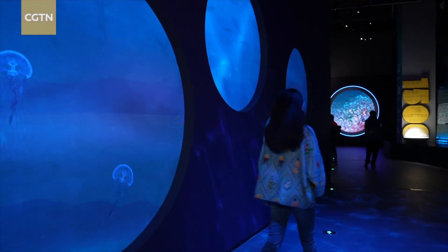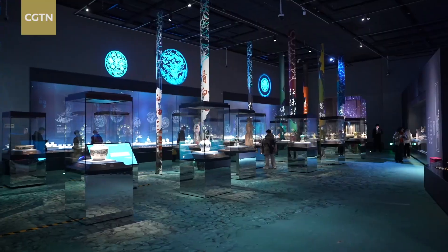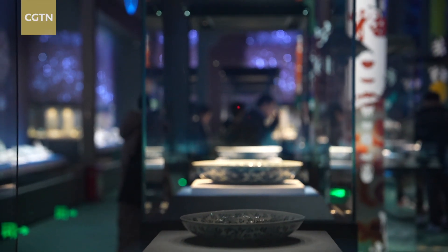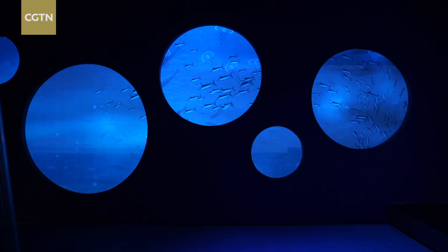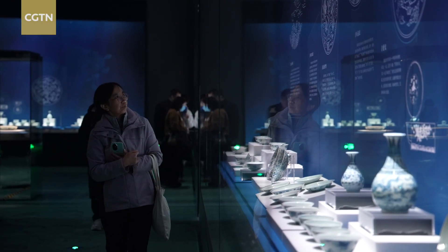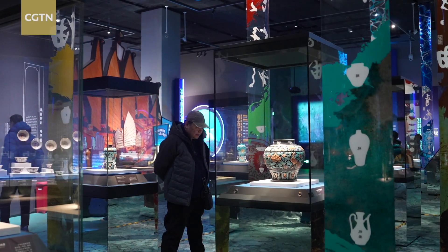This exhibition takes us to the deep sea to see those sunken chapters of ancient trade. The show, titled Voyage to the Deep, showcases relics recovered from an incredible depth of 1,500 meters. The merchant ships, which sank more than five centuries ago while carrying cargoes of fine ceramics, were discovered on what was once a bustling maritime corridor.